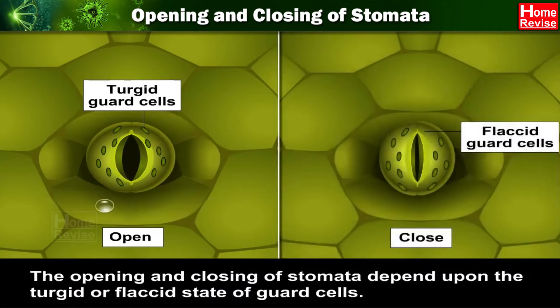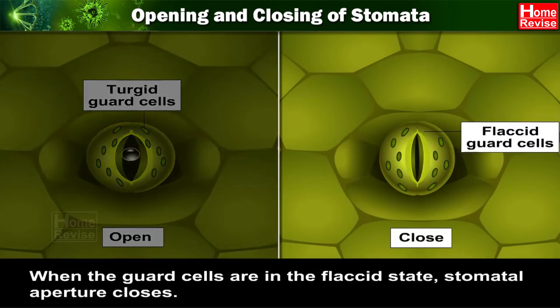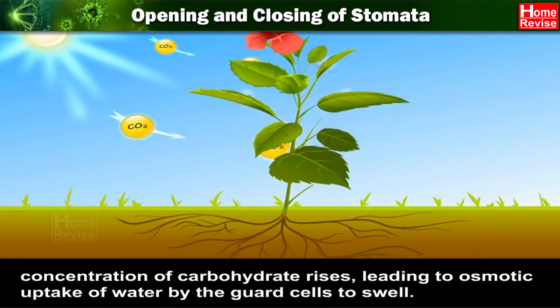The opening and closing of stomata depend upon the turgid or flaccid state of guard cells. When the guard cells are in the flaccid state, the stomatal aperture closes. During daytime, as a result of photosynthesis, as the guard cells have chloroplasts, the concentration of carbohydrates rises, leading to osmotic uptake of water by the guard cells to swell.